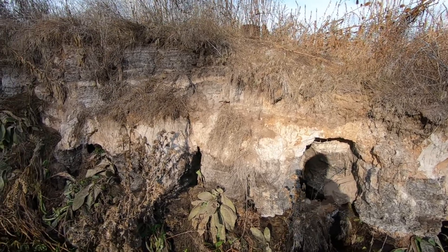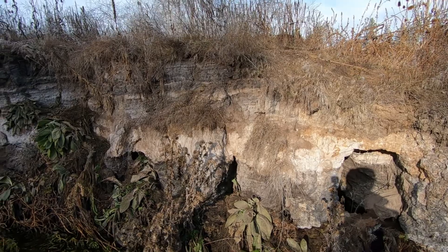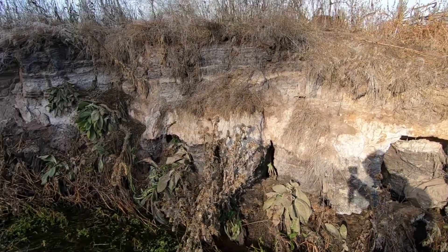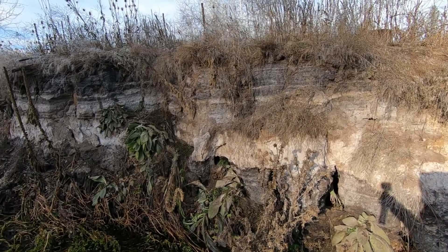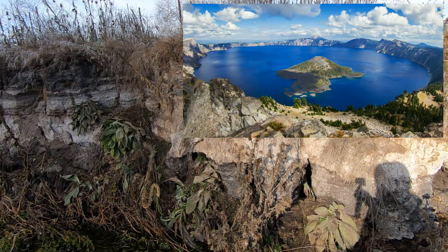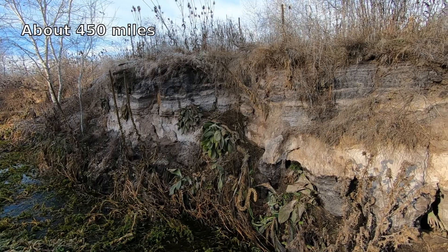What you're looking at is a series of ash layers here. The really thick white ash layer is from Mount Mazama, otherwise known as Crater Lake, down in Oregon. I'll put the exact miles, but that was a really big eruption.